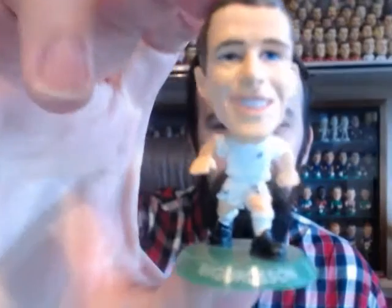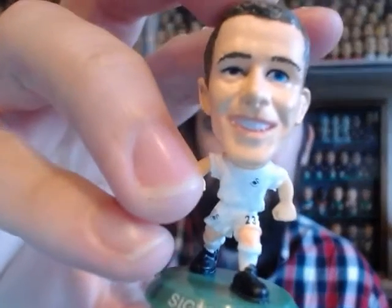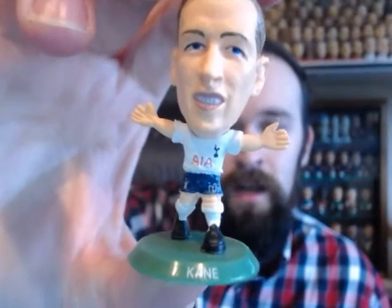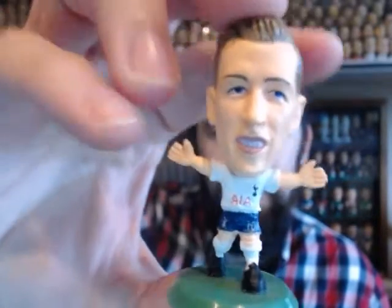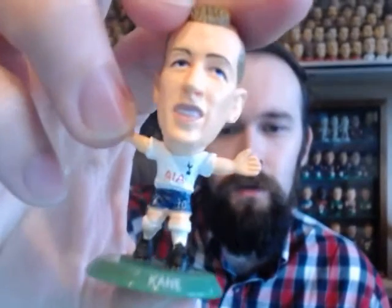We've then got Swansea — classic kit, very stripped back, just classic white shirts, shorts and socks. Spurs are very much like Leicester; they're a classic kit, however they do feature the AIA sponsorship on the front. There's Kane. That's the Tottenham Hotspur classic kit, and the sponsorship should be kept the same for quite a few seasons, so they don't expect it to change — though again, this could all change next season.